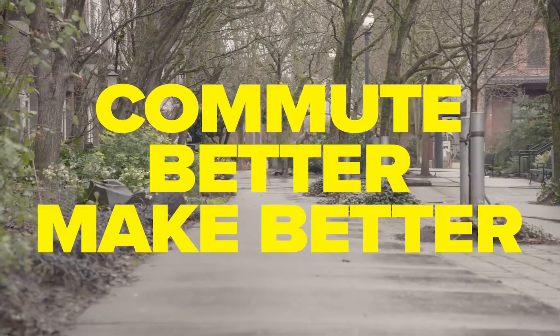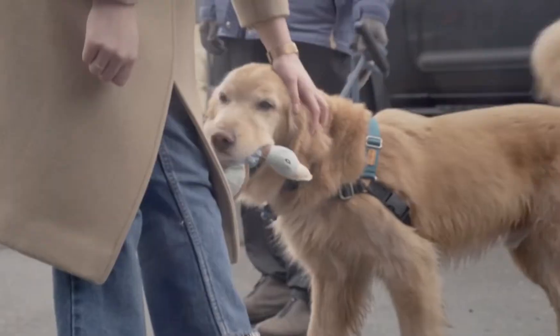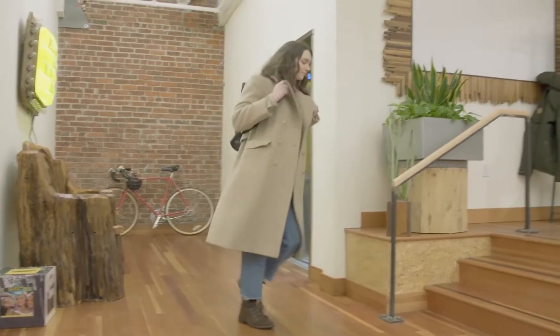Here's how it works. This is Lindsay, one of the designers who helped make the new Terradora 2. Every day she walks or takes transit to work. Sure, it takes a little longer, but when you're working to design a more responsible shoe, how you show up matters.